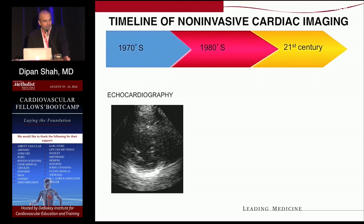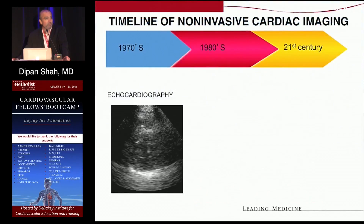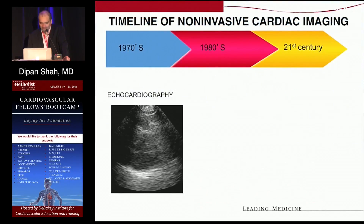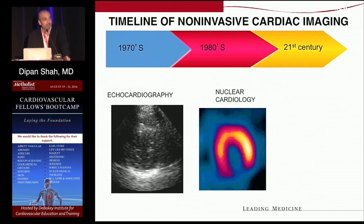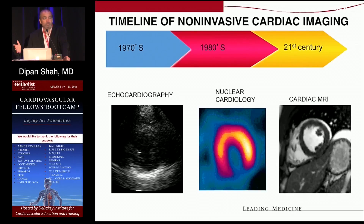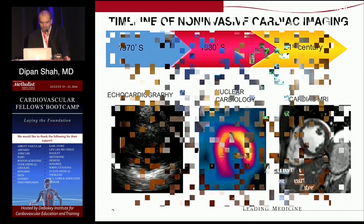Cardiac imaging has a rich heritage, with echocardiography coming about in the 70s, nuclear cardiology in the 80s, and then cardiac MR and cardiac CT are the two techniques that have really come into the mainstream in the 21st century.